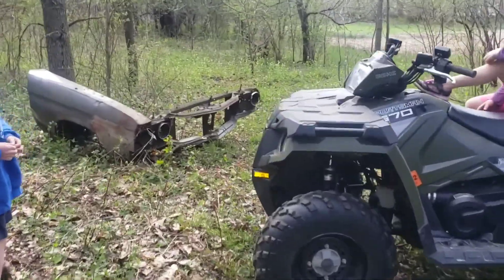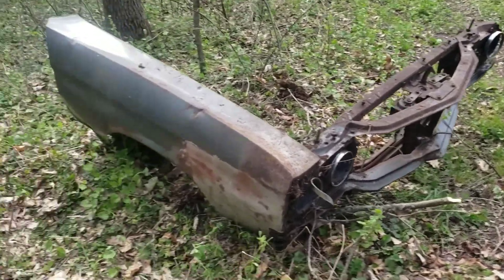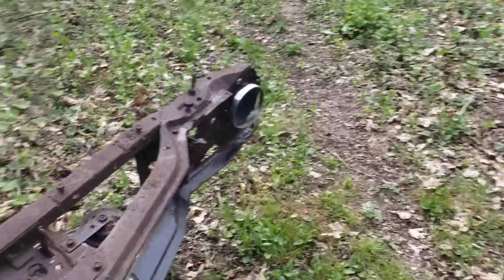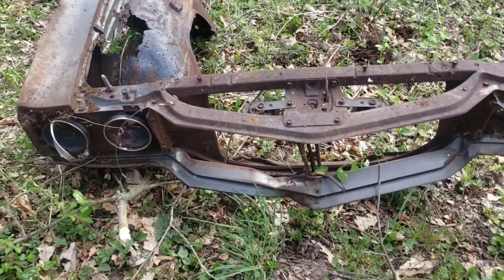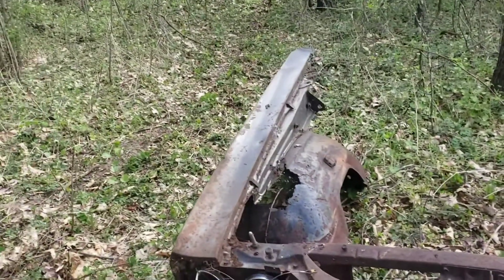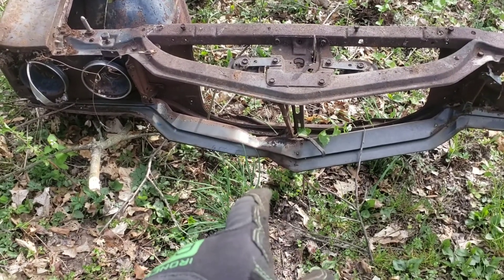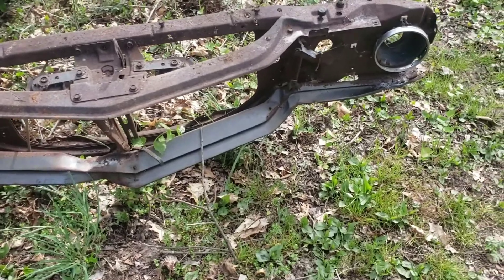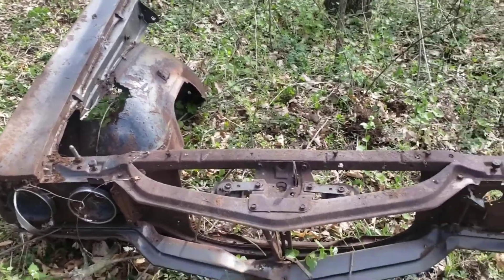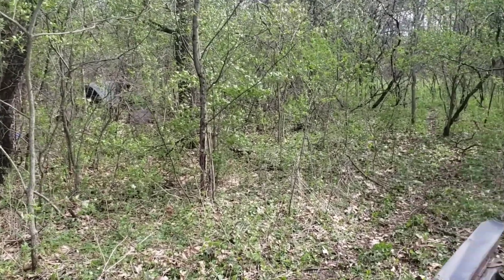Nothing like pulling stuff from the grave. This was an original SS front end — you can tell by the fender and by the core support. This would have been a big black car because SS's in '70 were all big block. We pulled the bumper out already and the damage on the bumper matches up with the damage on the front end. There's another bumper back in there that I don't know what it's for — it's got a Wisconsin tag on it though.